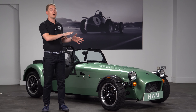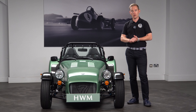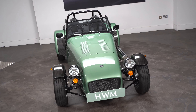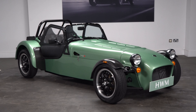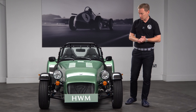The 170 has a three-cylinder turbocharged engine with 84 brake horsepower and only weighs 485 kilograms, which makes it the lightest Seven ever produced by Caterham. Being an R, we wanted to make it a bit sporty, so paired with the HWM green we've got the carbon fibre front cycle wings and carbon fibre indicator pods.